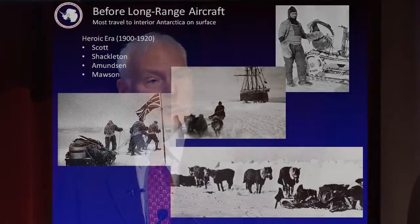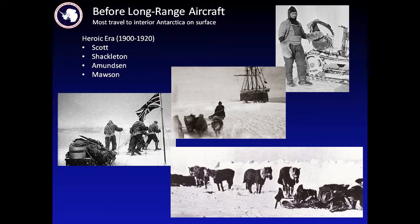Now, harken back to history. Before we had aircraft, people got around Antarctica on the surface. No doubt you've read about Robert Falcon Scott, Ernest Shackleton, Roald Amundsen, Douglas Mawson, and others during what we call the heroic era. They traveled by using their body, by dogs, by ponies, and there were some mechanized vehicles that were tried out in Antarctica.